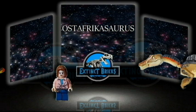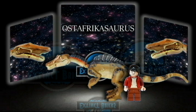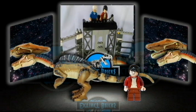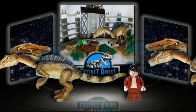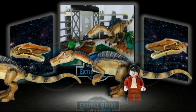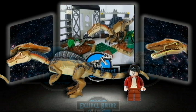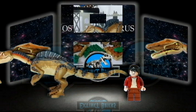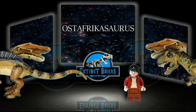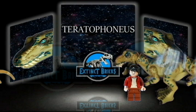Up next, our dinosaur from East Africa, the Elaphrosaurus. Next on the line would be this monstrous murderer, Teratophoneus.